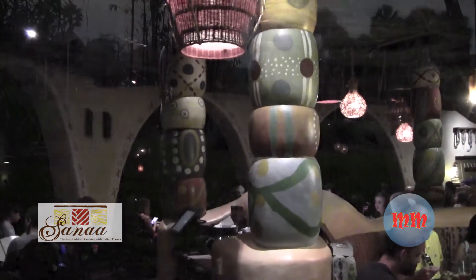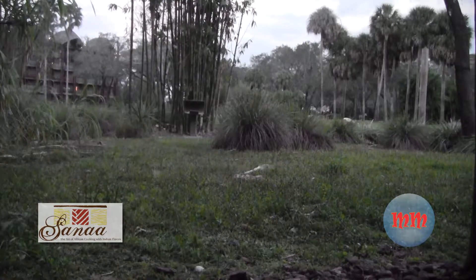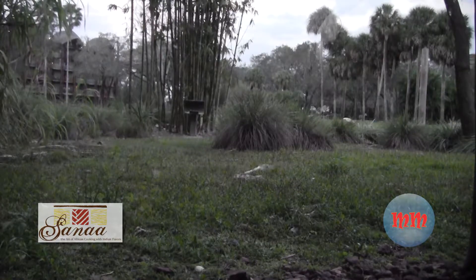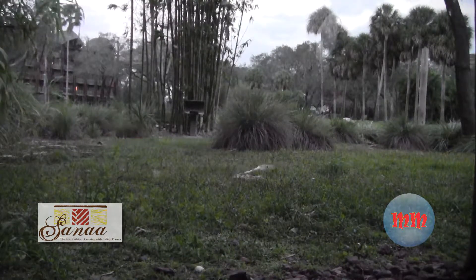Hey, this is Mark and Carolyn. We are here at Sanaa. This is our first time to eat at Sanaa, and as you can tell, it's a beautiful restaurant. This is our view from the table — we're near one of the savannahs here on the Kidani Village side.